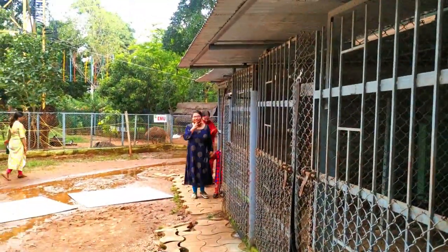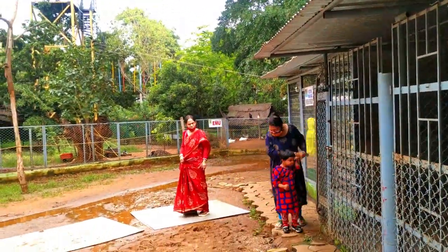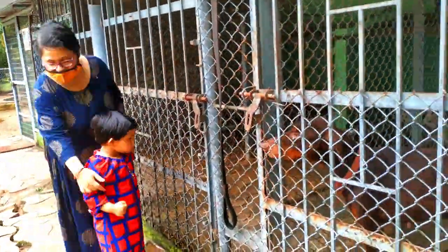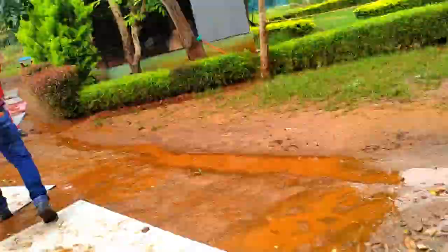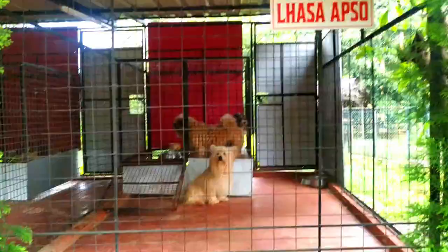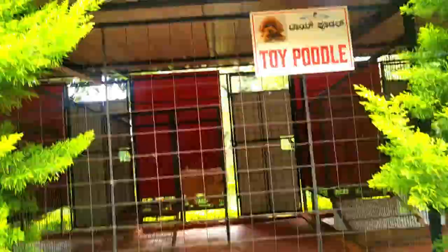Animals that can be seen here include dogs, birds, goats, guinea pigs, rabbits, iguana, cats, and many more. You even get a chance to experience various farming activities on their four acres of land. It's truly well-maintained and a fun place to be with your family, especially if you have small kids.